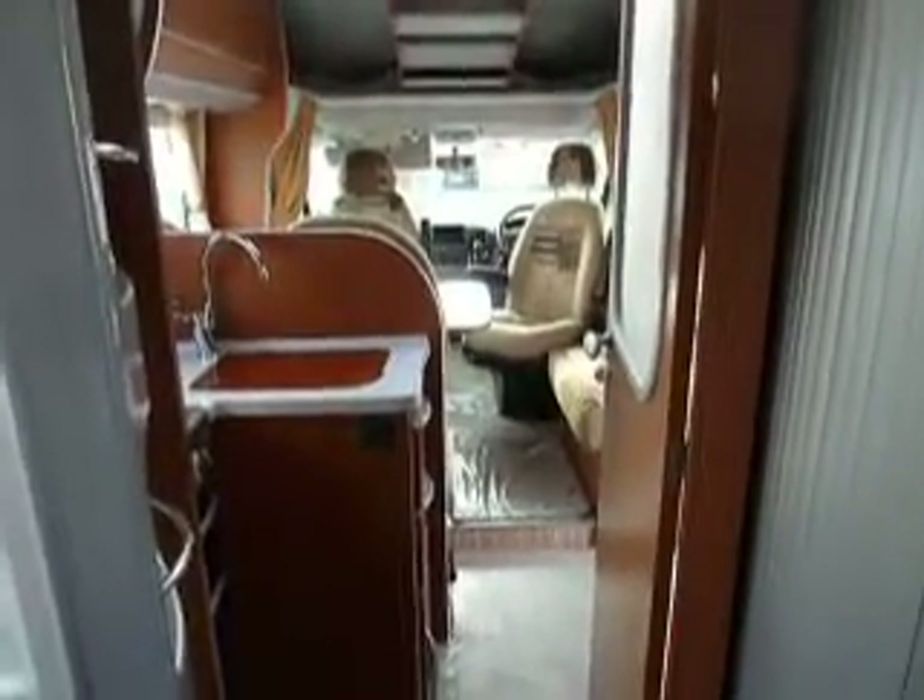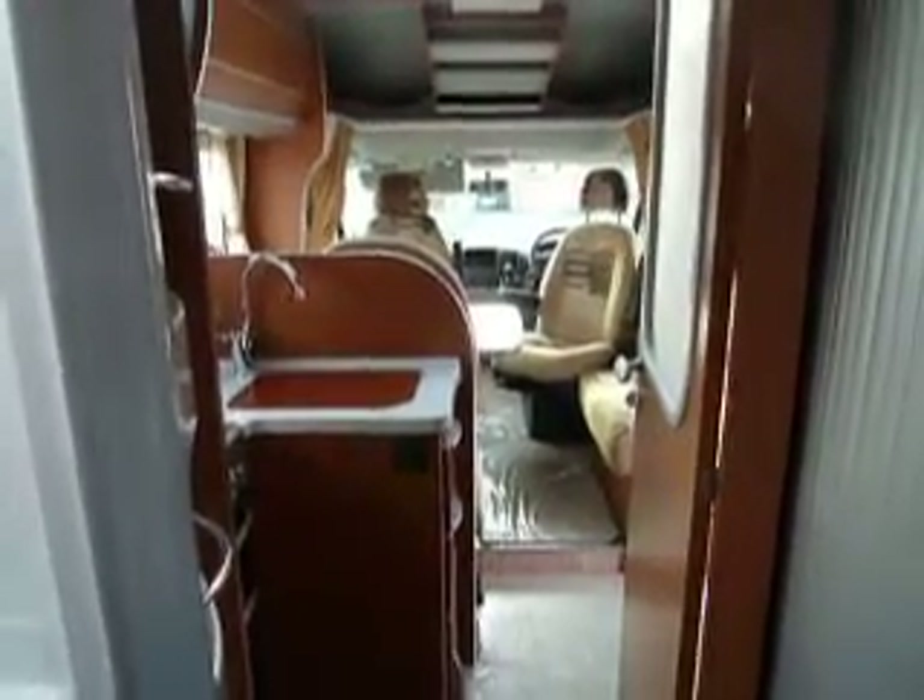Now this really is a superb van with two completely separate rooms. It's a 58 reg and just 4,000 miles — it's fantastic. Do come and see us at Salop Leisure and see our Motorhome Specialist.